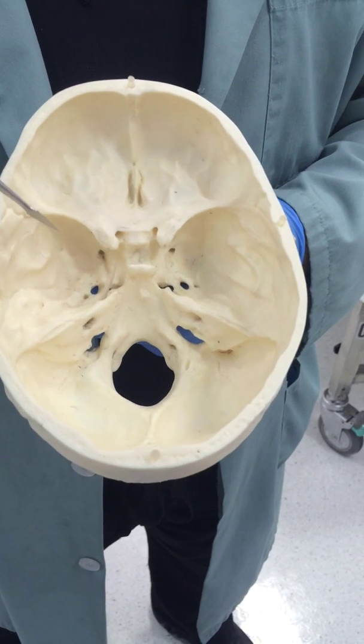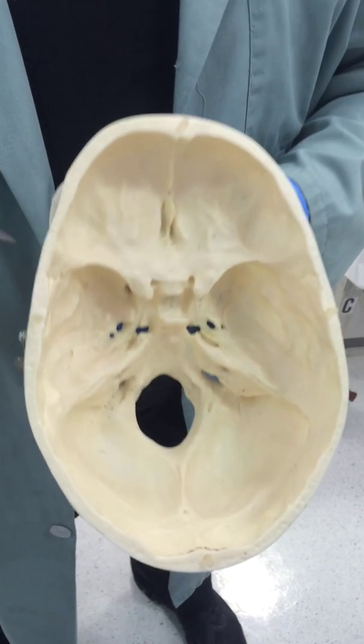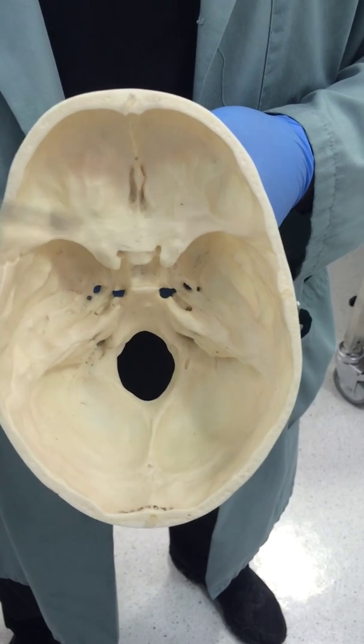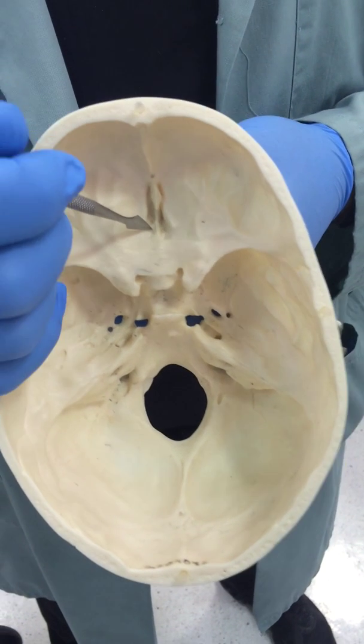So there are 12 cranial nerves, and the exits are here, here, here, here, here, here, and here, and even there. So lots of little exits in the skull. There are 12 cranial nerves, 24 holes, right? So the very first one is going to be here, the cribriform plate — the olfactory nerve.